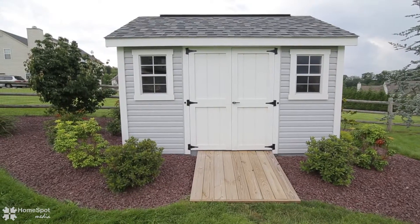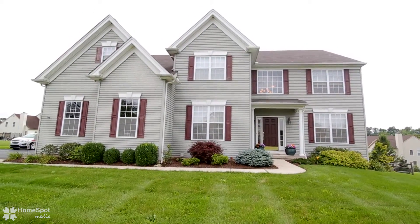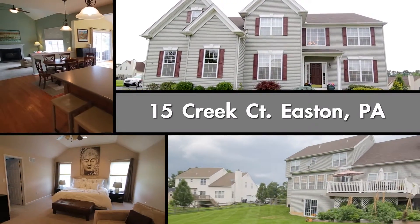This home has countless more amenities, so come see it before it's gone. Call today to schedule your personal tour.